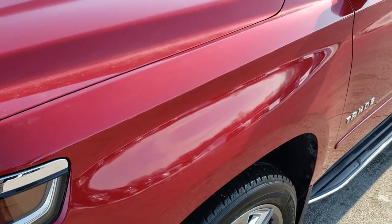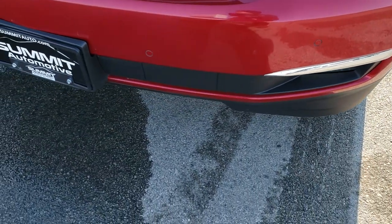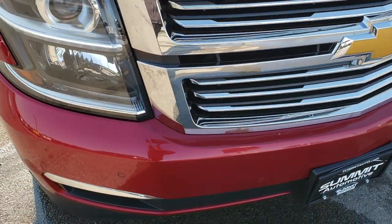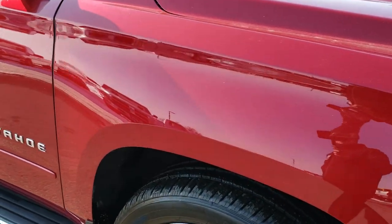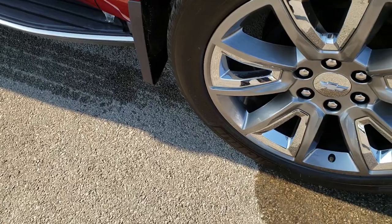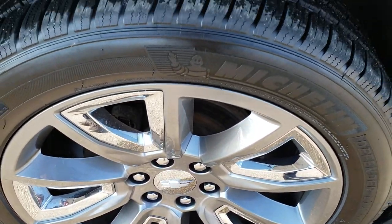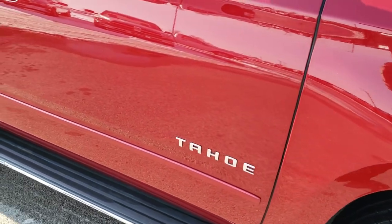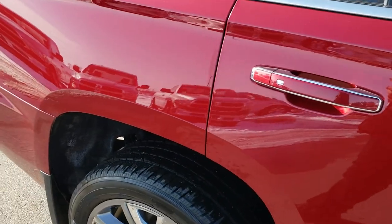Front fender is in excellent shape — didn't see any dents or dings on that. Nice chrome trim grille. Didn't see any dents on the hood. Passenger side fender is in nice shape as well, and the passenger side rim has no major scuffs or scrapes. As you go down this side of the vehicle, you can see just how clean the body is — how reflective and mirror-like that paint is.